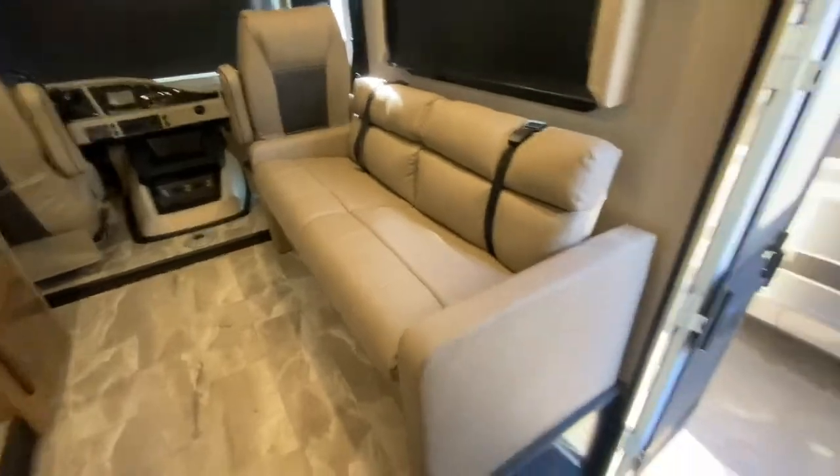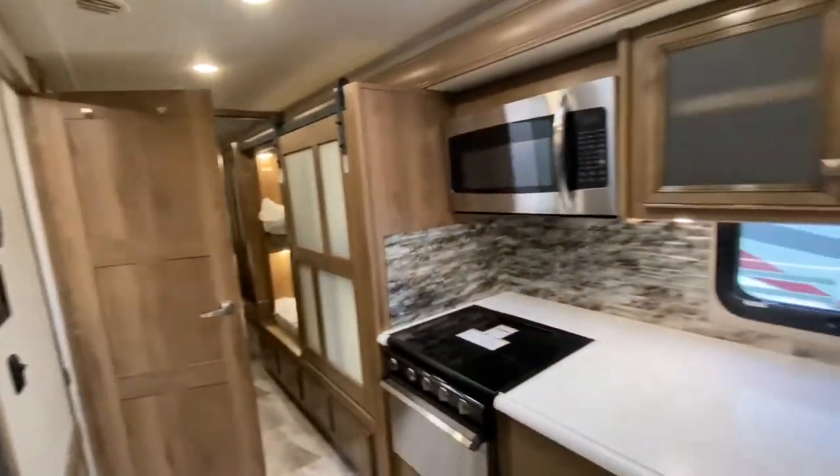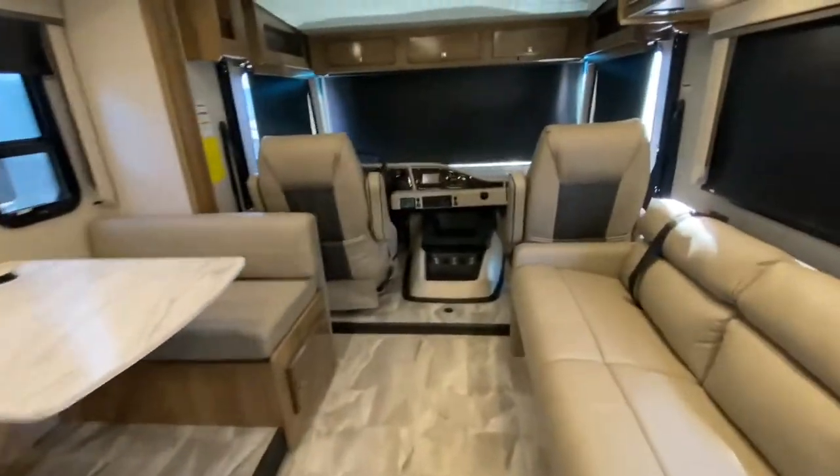That turns into a bed. So we got a lot of beds here — bed, bed, bed. Two beds, king-size bed. You can have a party in here for sure.